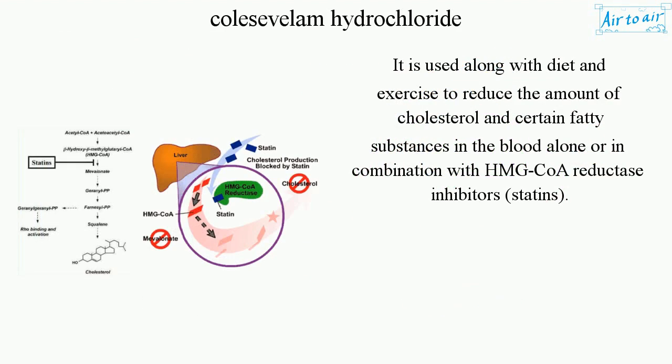It is used along with diet and exercise to reduce the amount of cholesterol and certain fatty substances in the blood, alone or in combination with HMG-CoA reductase inhibitors, statins.